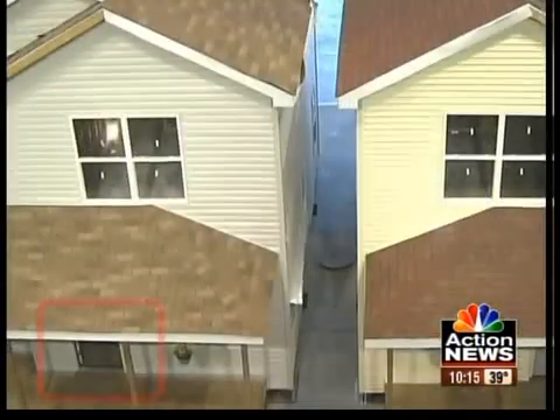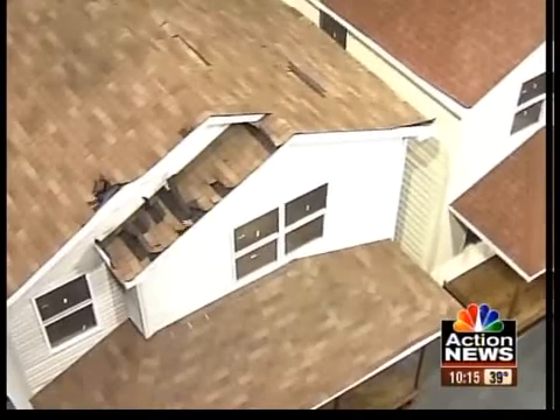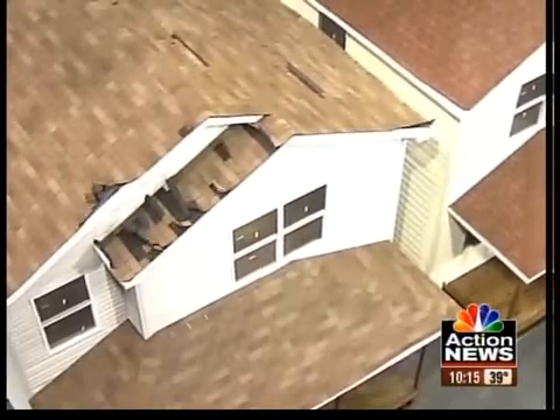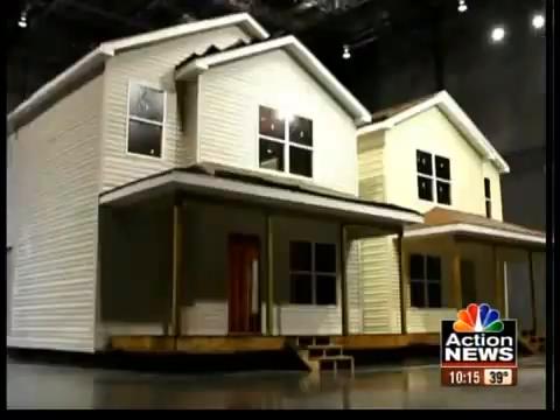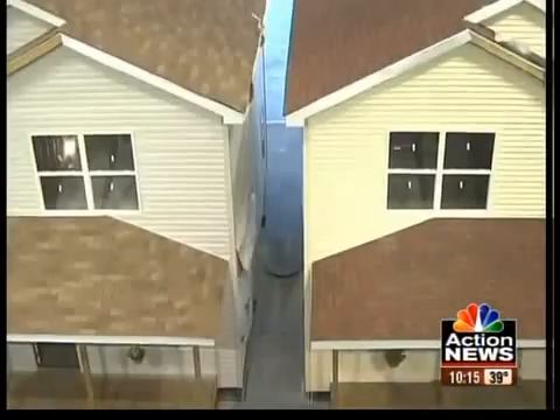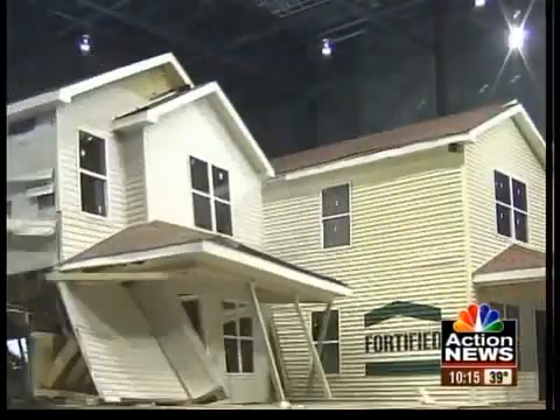Watch closely as strong winds build to 100 miles per hour inside this one-of-a-kind test chamber. Two new houses sit side-by-side — one built to code and the other with higher-end fortified materials. Within seconds, the inferior house is literally blown away.